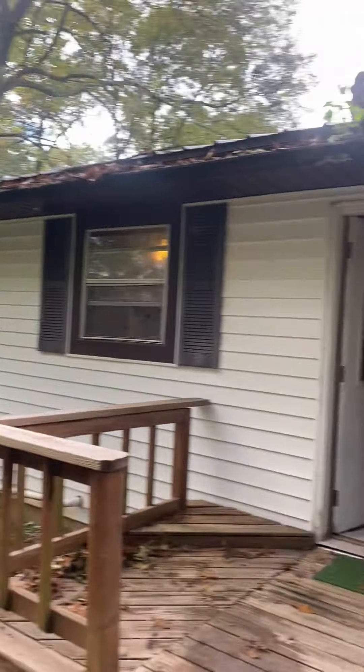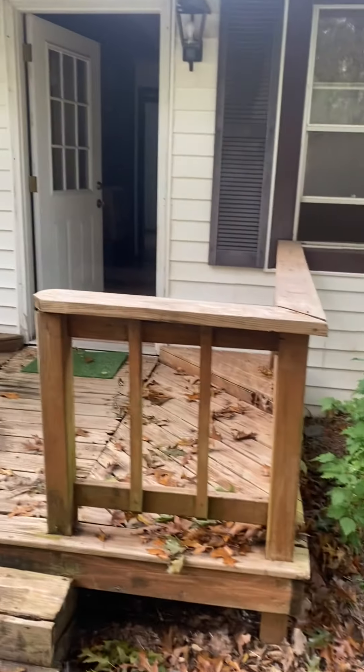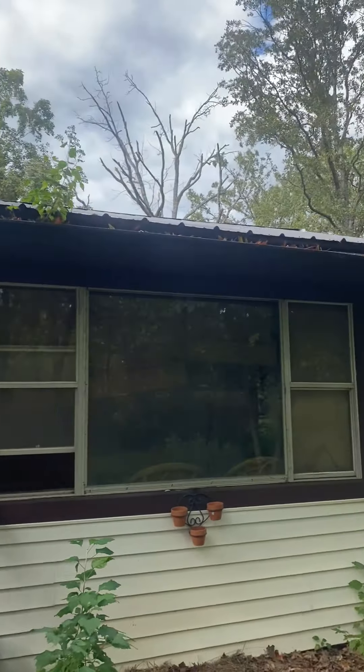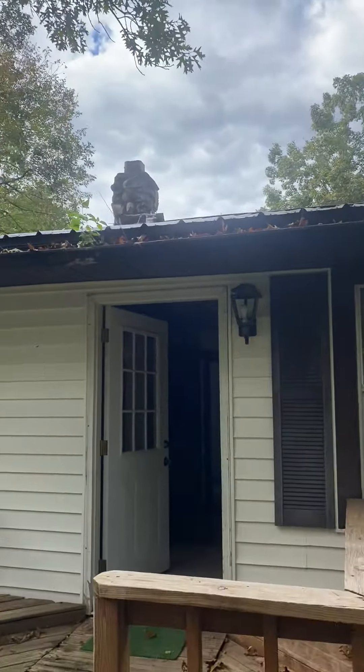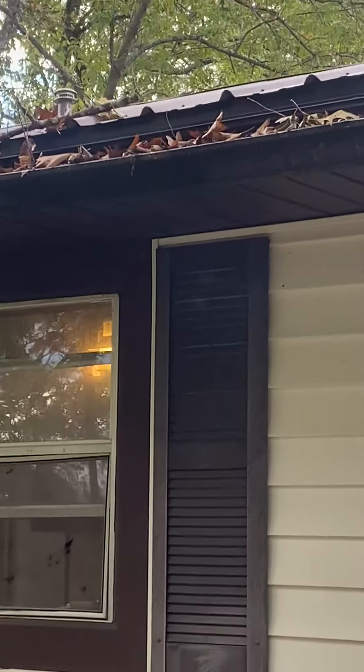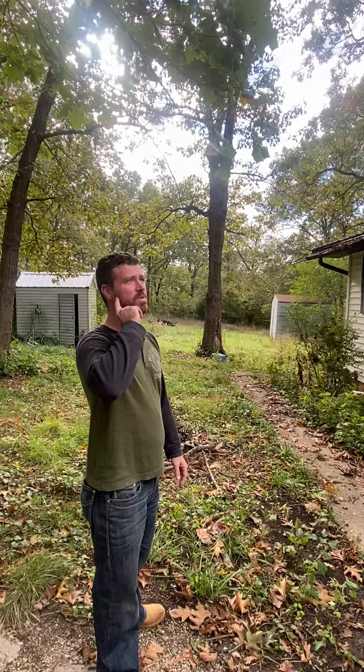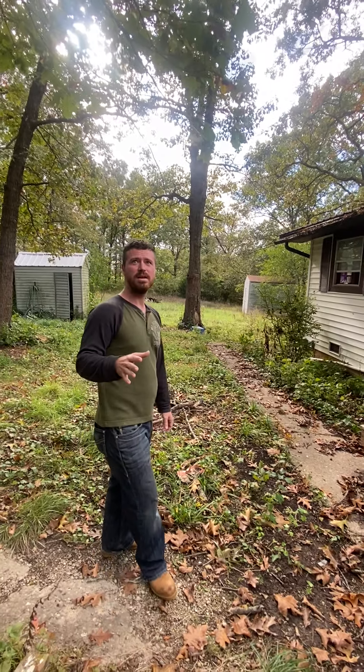Welcome to our new humble abode. As you can see here on our left, there's some work to be done with the gutters. You've got to clear them out and clear out all the stuff by the house.